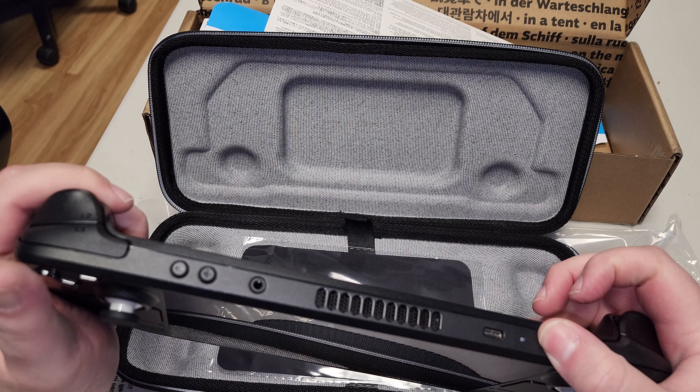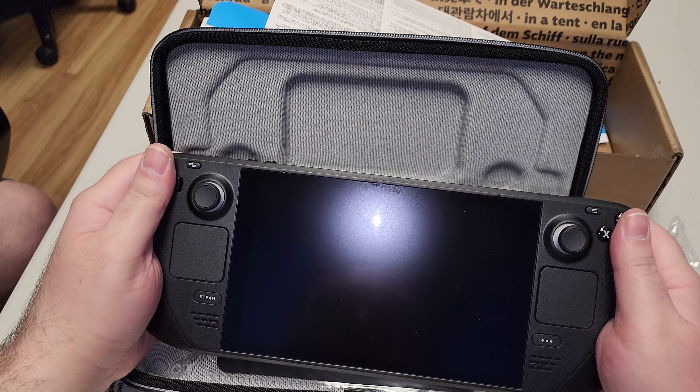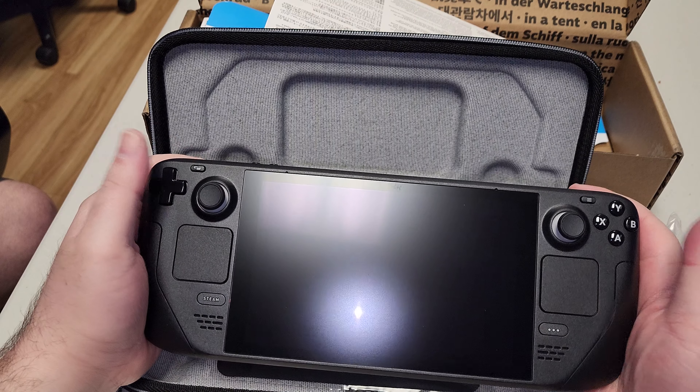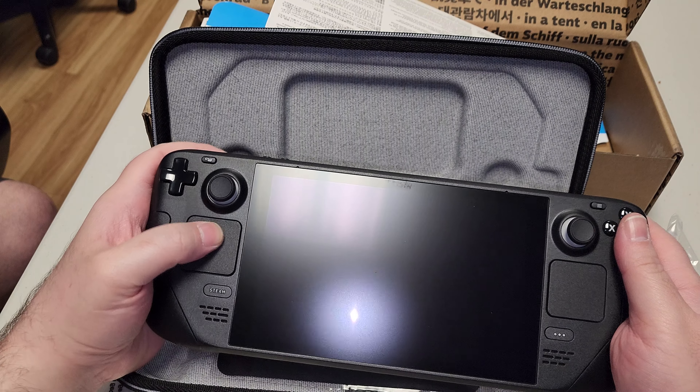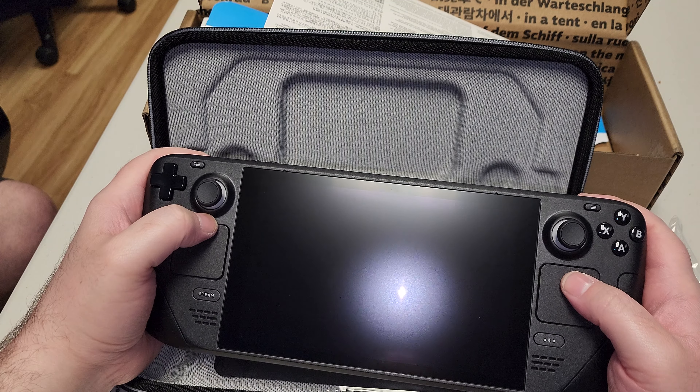I guess I need to charge this because it's not turning on. Yeah, I plugged mine in right away. Well, there you go. It feels beautiful in the hands. I'm enjoying this thing a lot.